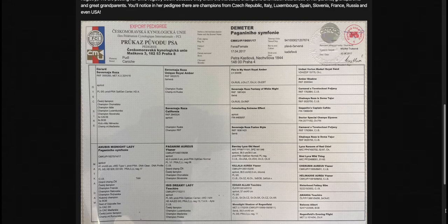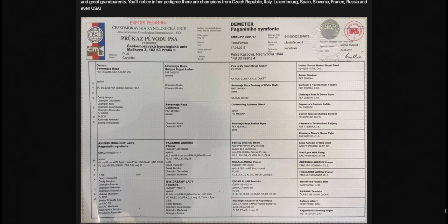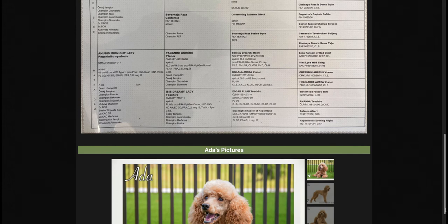If you scroll down a little bit further, you'll see her pedigree. We like to show the expert pedigree because in Europe, they actually will not just show the dog's name, but they'll show the health clearances. AKC, for some reason, doesn't do that.